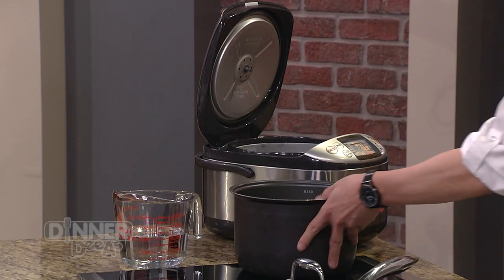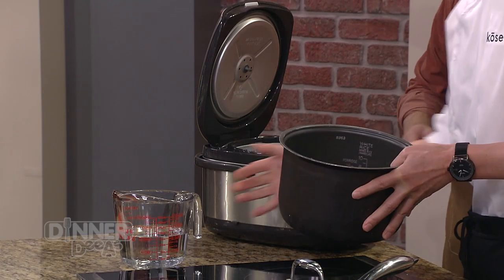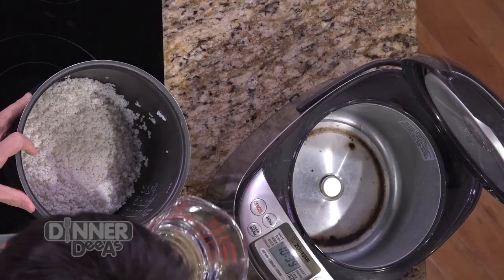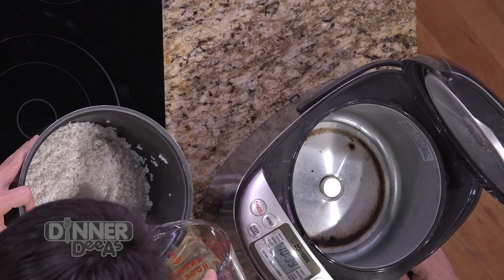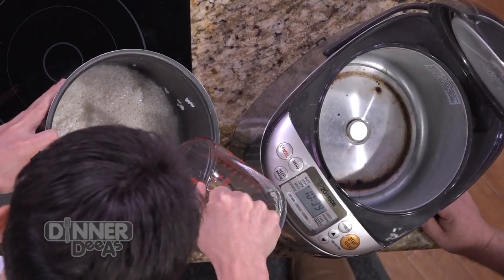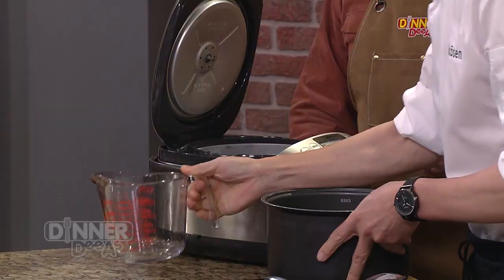Chef Chen will do the cucumber salad first, then steamed fish, and also the mango tapioca. Before we get to the steamed fish — the star — we've got to get the rice started first. There's 16 oz in the rice cooker right now. The ratio is one to one: water is one, rice is one. Equal parts rice to water.